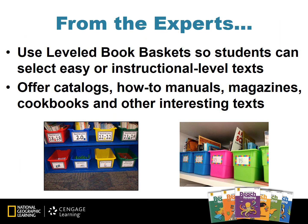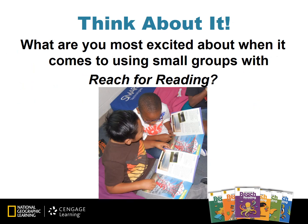One idea for organizing your leveled books is shown here — search google.com and narrow the search to images for more ideas. Whether you have years of experience or have just started your education journey, this is the beginning of an exciting start to small groups and increased student success in the classroom. Think about it: what are you most excited about when it comes to orchestrating small groups in your Reach for Reading classroom?